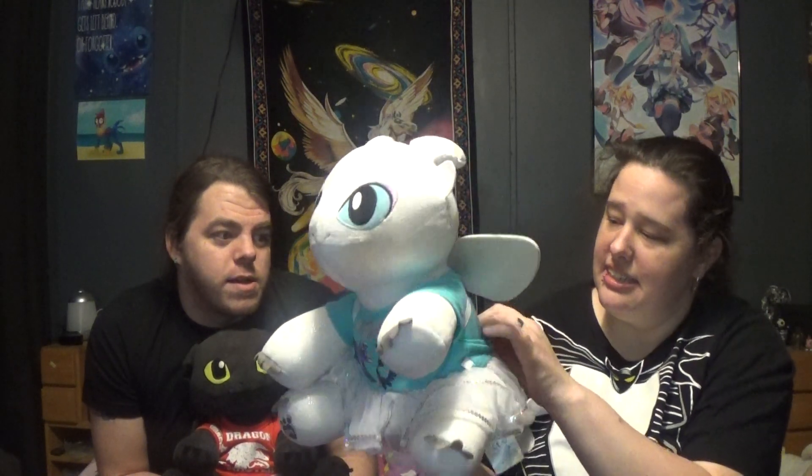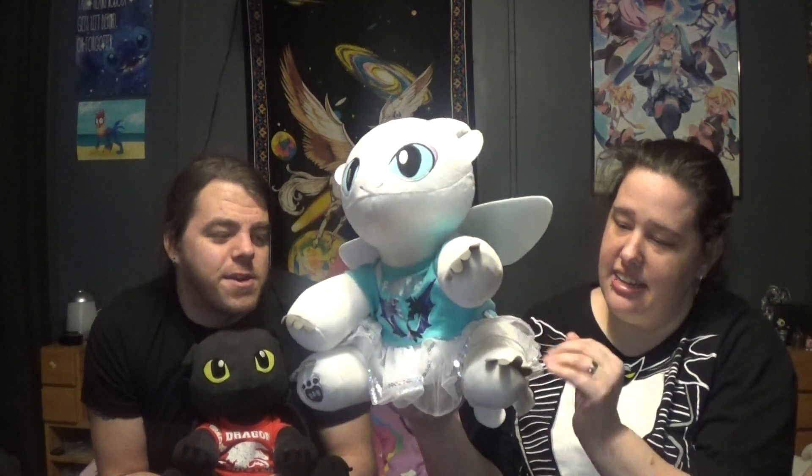So since the new movie's coming out, Toothless needed a girlfriend. She is absolutely gorgeous. Adorable. And we had to get her a little outfit. She needed her outfit.